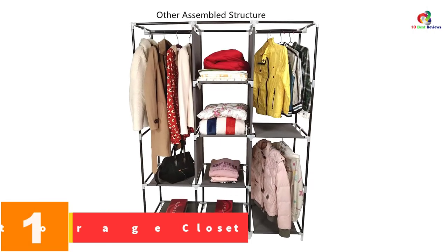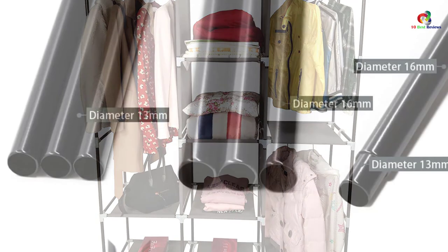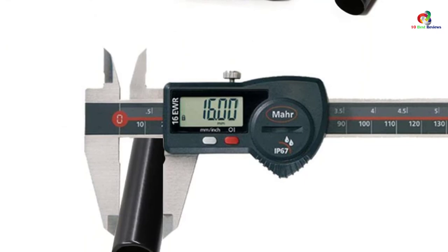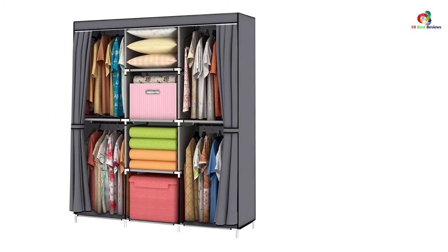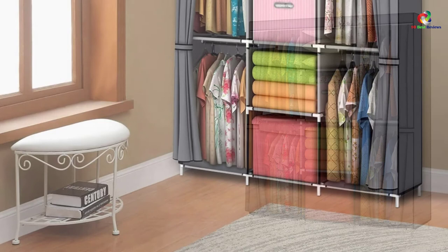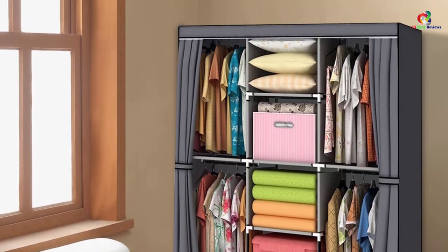And finally at number 1, we have the YOUUD Wardrobe Storage Closet. If you loved the other YOUUD closets on this list but want a slightly bigger wardrobe, then this product will be the best for you. This portable closet from YOUUD is one of the biggest portable wardrobes on this list. The bigger size, along with multiple shelves, helps you store and organize more clothes than a standard closet. The YOUUD Wardrobe Storage Closet has a total of 8 sections to keep clothes — four of which have hanging racks so you can hang your clothes, and the other four are standard shelves. This closet is easy to set up, and due to its bungee cord system, the installation requires no tools. Lastly, the non-woven Oxford cloth is durable and will last you years.